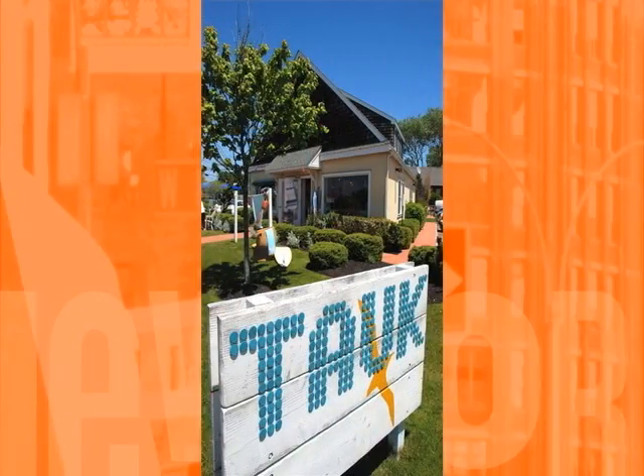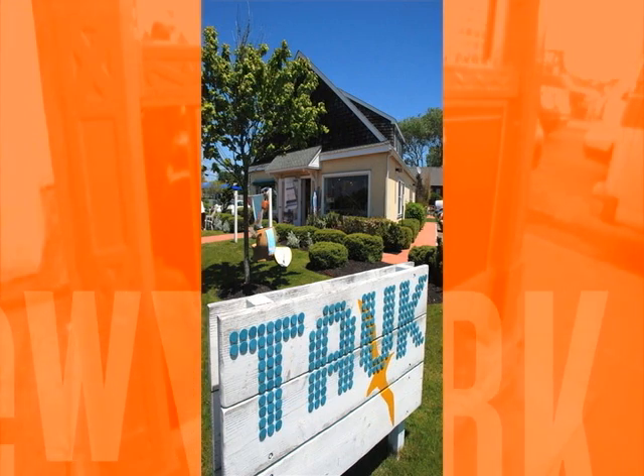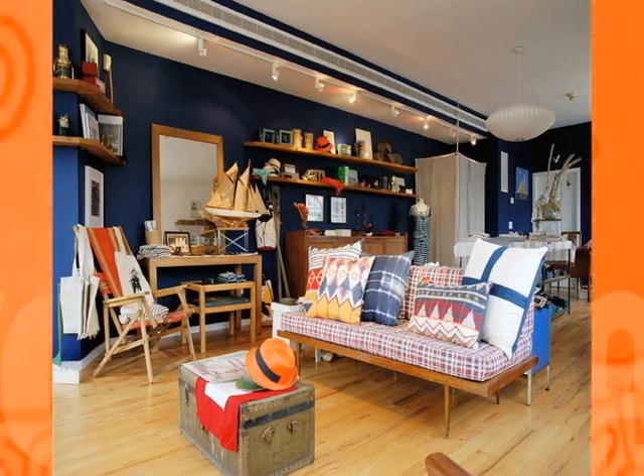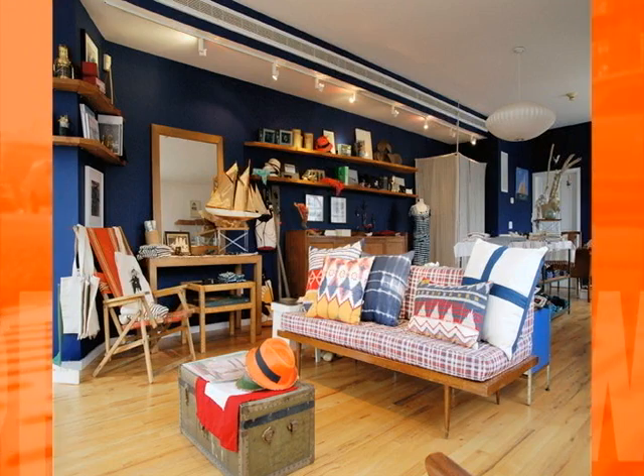If you're looking for unique shopping in the Hamptons, check out Talk, named after the hip vibe and atmosphere of Montauk. The beachy lifestyle store carries an eclectic mix of vintage finds, books, jewelry, and artwork. Throughout the year, they collaborate with various artists in music, art, or fashion — a really cool store. Mention AskMelissa and receive 15% off through July.